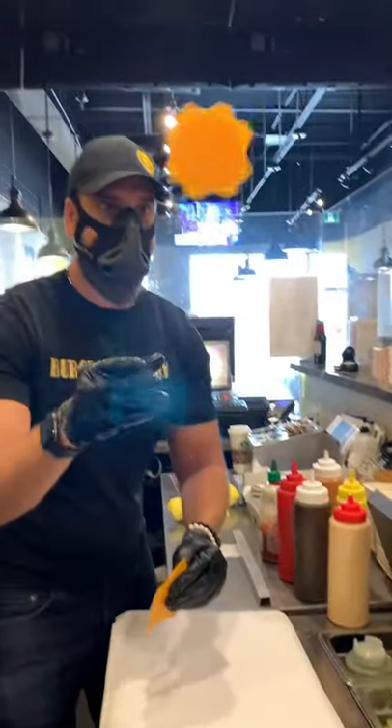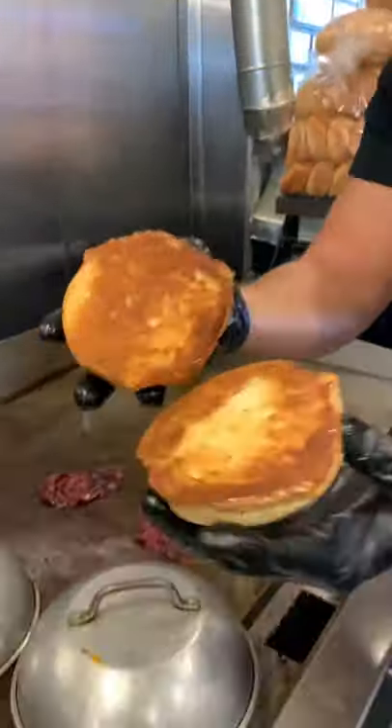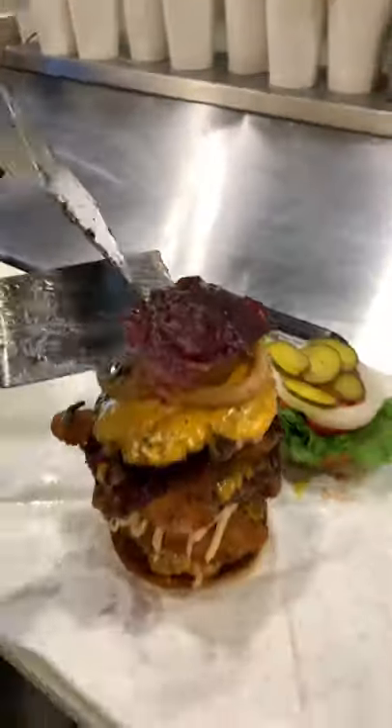Then we started flipping the burgers. All of a sudden he grabbed some cheddar cheese, started flipping them, and I'm like, oh my god, I'm about to have a burger while watching a show. The buns were nice and toasted. We started off with their signature sauce, and finally it was time to stack this thing.